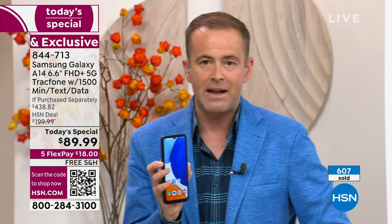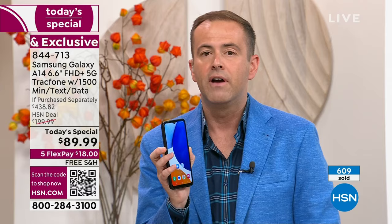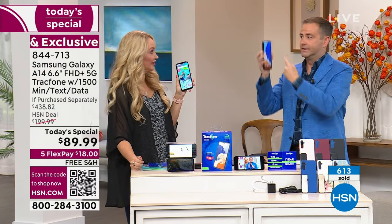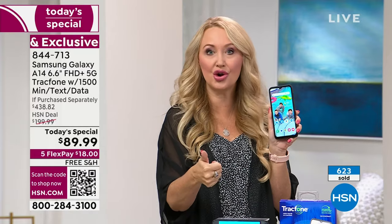Grab it if you're ready to upgrade right now. Maybe you're just running out of airtime minutes on your existing TrackPhone. This is a great time to get a brand new phone with all the latest accessories, fast charging, and the $125 worth of airtime minutes — all coming included.